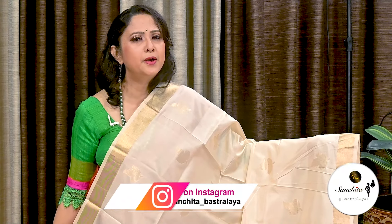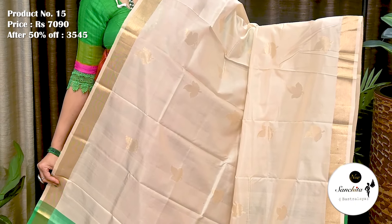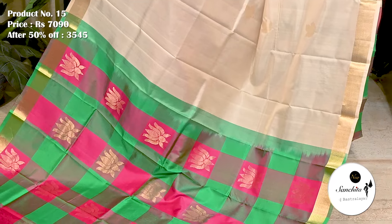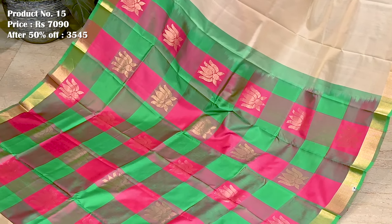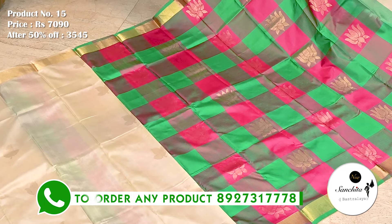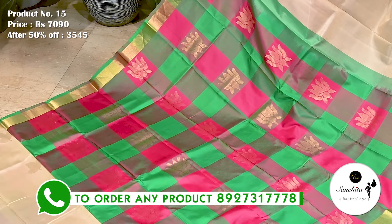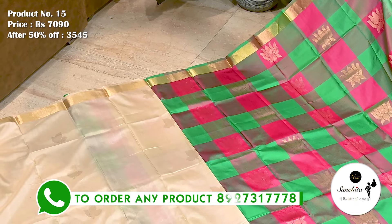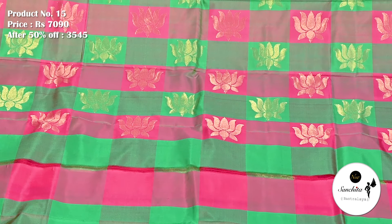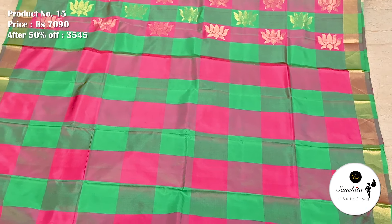Saree No. 15 — a long silk saree in beige with multiple colors. The original price of this saree is 7,090. After 50% discount, now it is 4,545. The pleat portion beautified with checks pattern in pink and green. Checks pattern pallu finished with lotus motifs. Similar pattern running throughout the blouse base.